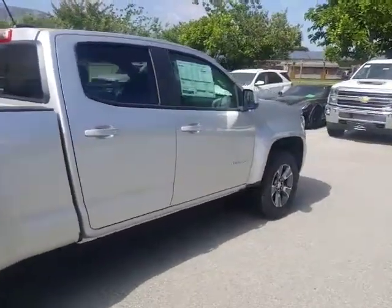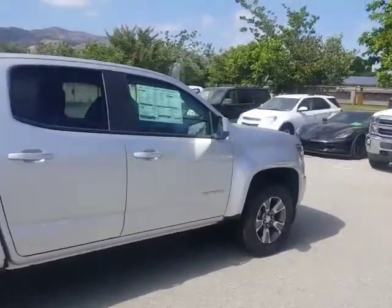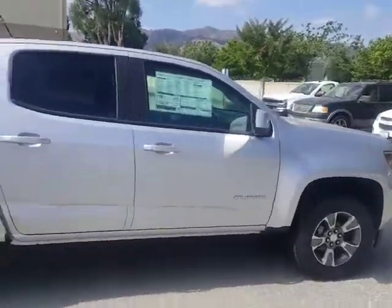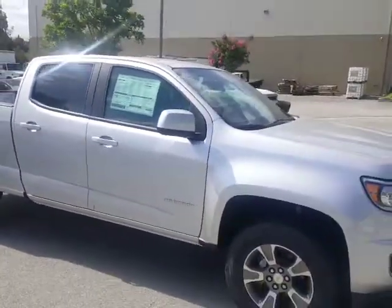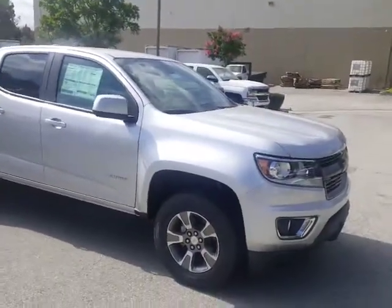We are Glendora Chevrolet. You can reach me on my cell at 626-862-0411. Again, Tyler Douglas here at Glendora Chevrolet — give me a call. Let's find new roads. Let's make this truck yours. I look forward to seeing you soon.